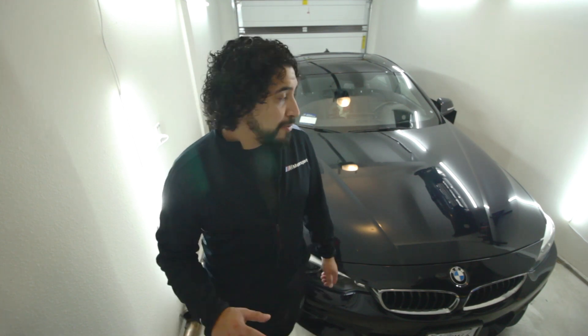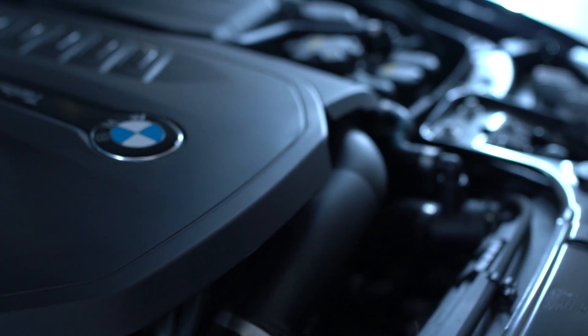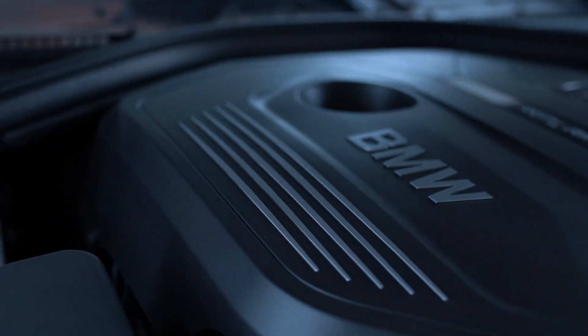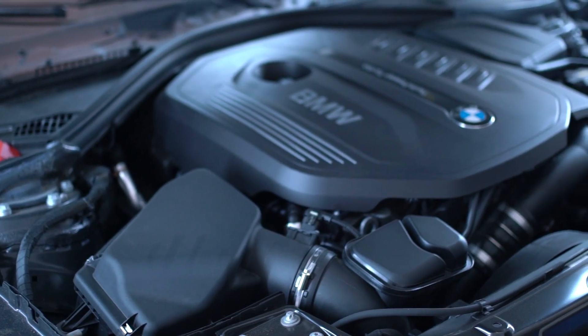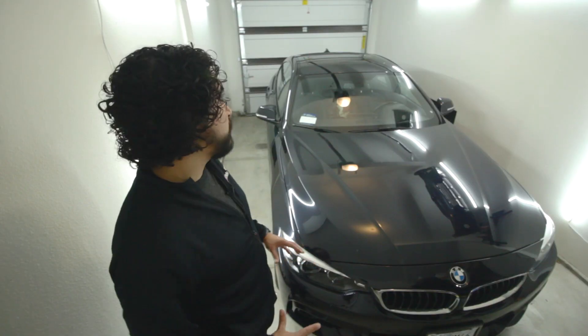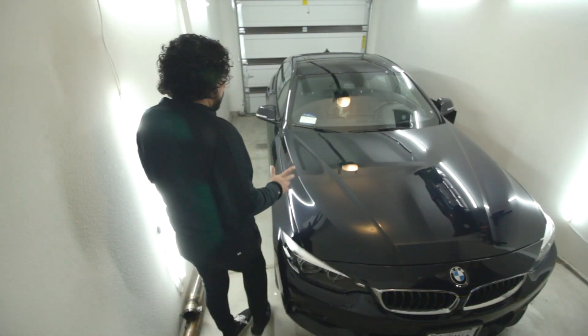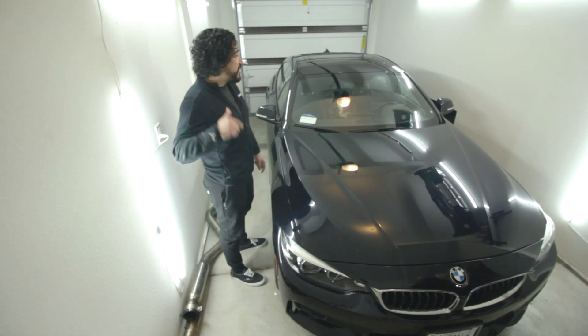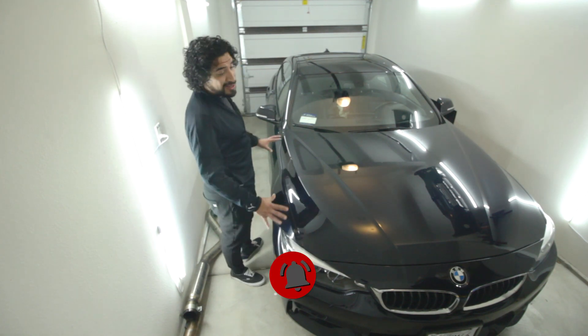I still appreciate that N20 motor because I learned so much about BMW from it. Now I have the B58 engine in this 440i, and it's going to take me to a whole other level with content and learning more about this car. I have so many things planned, so if you drive a 4 Series, 440i, or any 4 Series at all, make sure you subscribe because there is a lot of content coming.